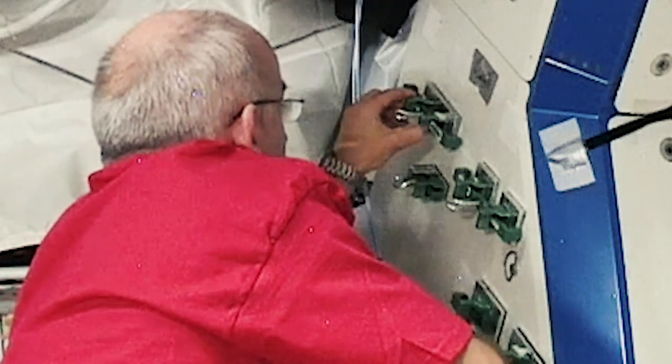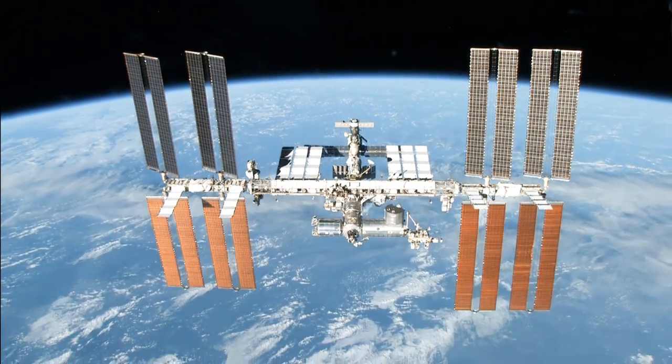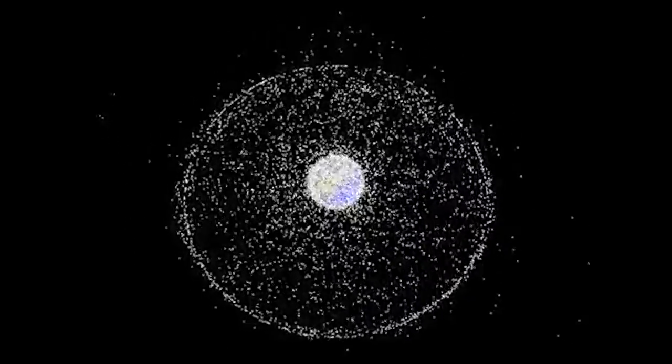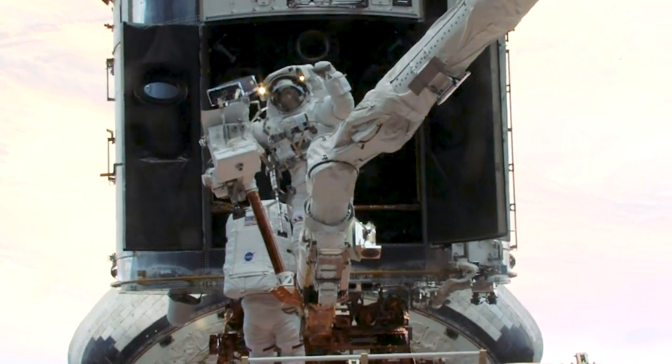The researchers also sent miniature grippers into space, where they stuck to the walls of the International Space Station. Developing such a tool could be important for many space projects, from clearing out floating debris orbiting our planet, to performing dangerous tasks with robots so that astronauts can stay safe.